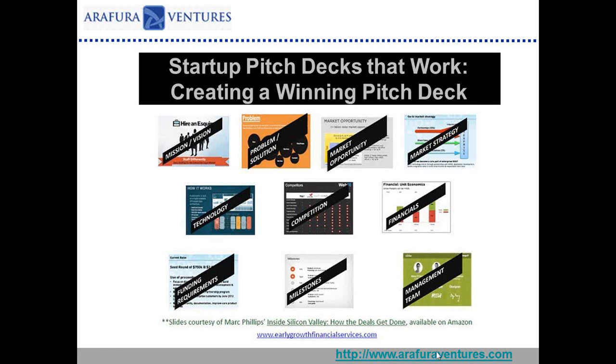Good morning everyone, and thank you so much for joining us for today's free webinar, Pitch Decks That Work: Creating a Winning Pitch Deck, with Mark Phillips from RFRA Ventures, Jim Fulton from Cooley, and Sirk Rowe from Early Growth Financial Services. I'm Erica Malsberg, Chief Marketing Officer for Early Growth Financial Services, and I'm going to be your moderator for this webinar.